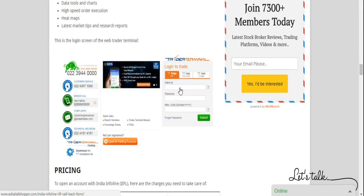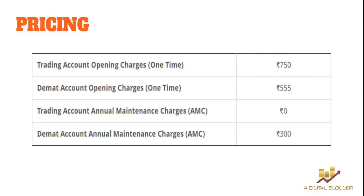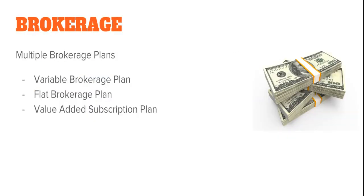Now talking about pricing — account opening at the trading level costs 750 rupees, while a demat account is charged at 555 rupees. From an industry perspective, these charges do look expensive. As far as AMC, or annual maintenance charges, are concerned, the demat account requires 300 rupees per year while the trading account has no annual charge. Overall, IIFL does look expensive from a pricing standpoint, but the services and value they provide can partially justify that.